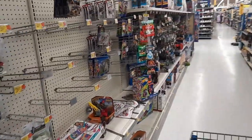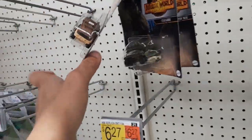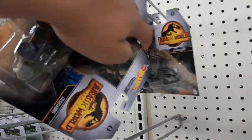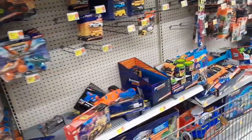We're still at the same Walmart and I realized we didn't look at the vehicles. I only have one copy of this one — I've actually never seen this one in the wild, so we are going to grab this one. Let's continue looking at the vehicles to see if they have anything else.